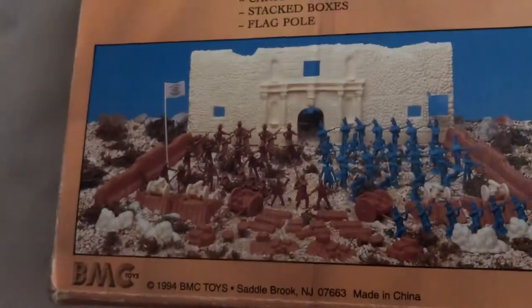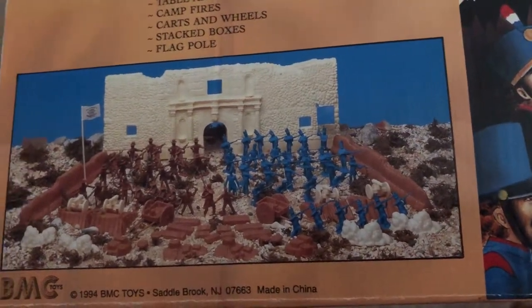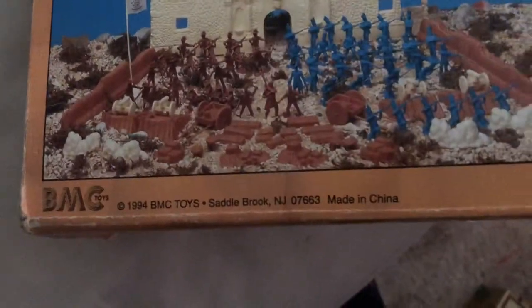Here is a picture of everything that you got if you bought the complete set, which I did not. This was made in 1994 in China.